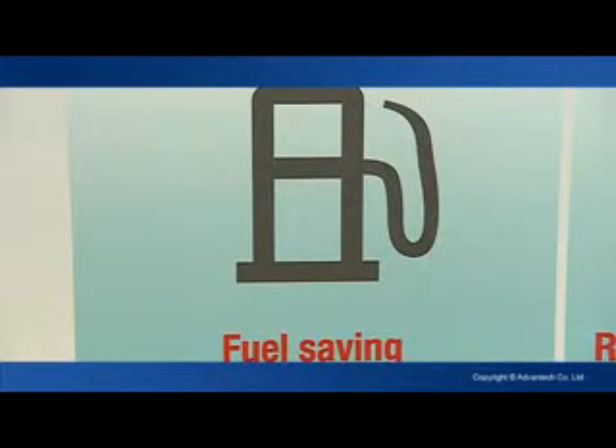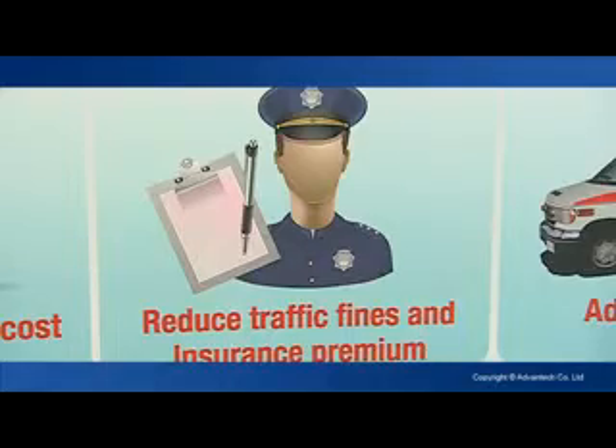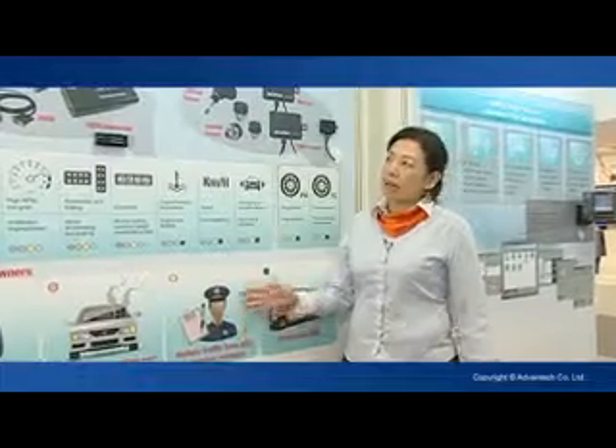What it can benefit is, for example, fuel saving, reduced maintenance cost, and also reduced traffic fines and insurance premium. So these are the benefits that our TREK 1-2 series can bring to the fleet owner.